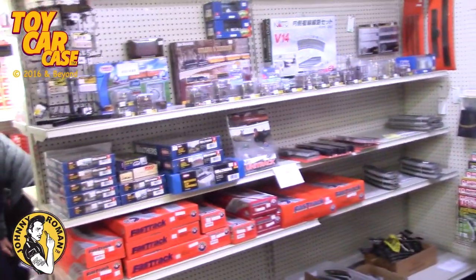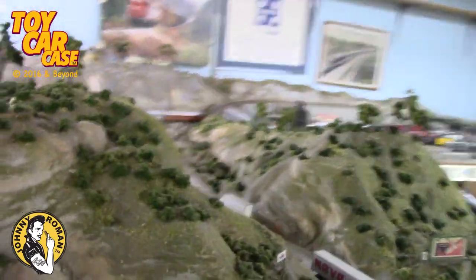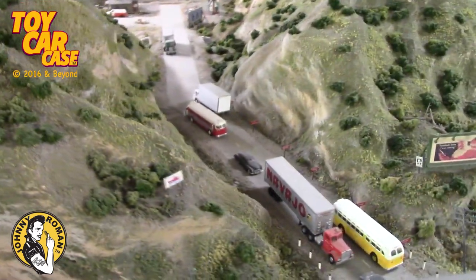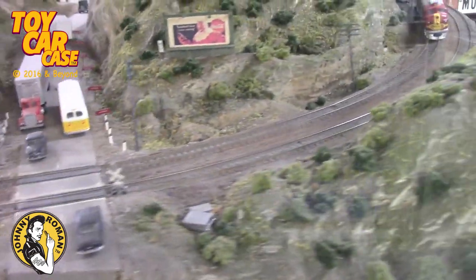Then you've got all sorts of tracks, and buildings. And more buildings. Then you've got a display — so cool. This one has been around forever.